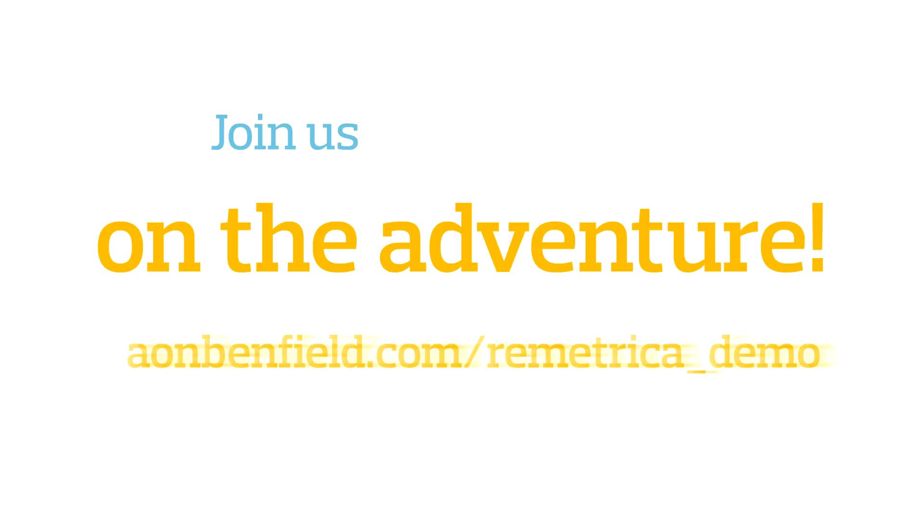Aeon Benfield has rewritten the coding behind Rometrica to take advantage of the new technology available today and prepares the tool for the next 10 years. This will be an exciting journey over the next year as we work with our users to transition to the enhanced platform and share new features. Join us on the adventure.